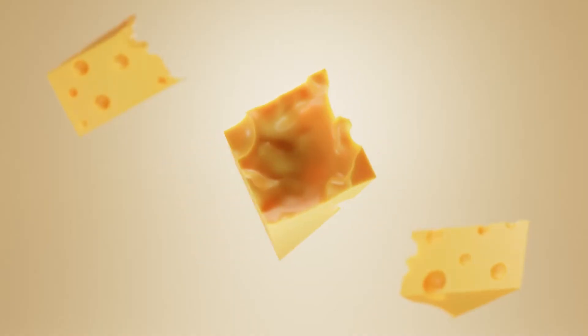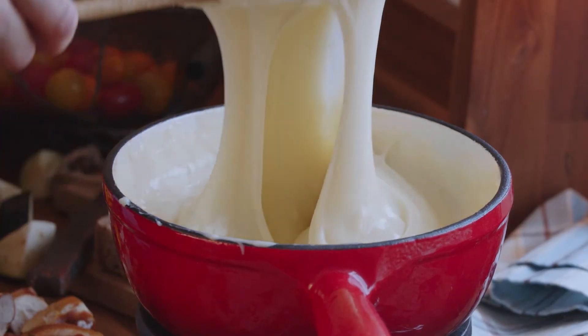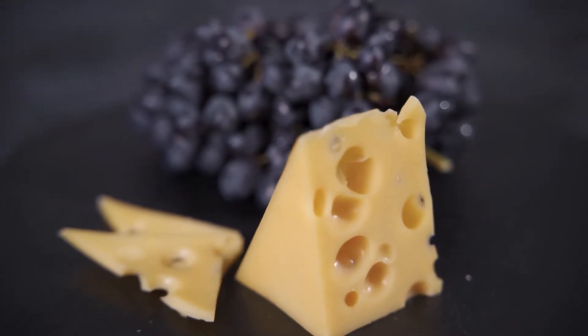Swiss cheese is known for its great, balanced, slightly sweet and nutty flavor, and has a smooth elastic texture, but the fat level and how long it's aged can really impact the flavor profile of the cheese.